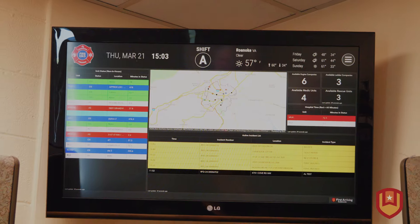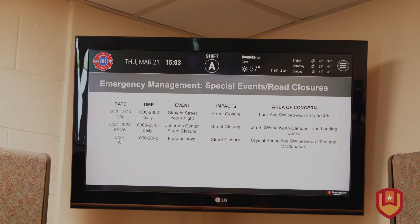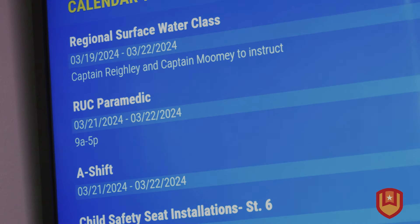Internal communication has improved with the dashboards. If we have anything that we need to get out to personnel immediately — whether that's training, events in the area, or street closures — we immediately get that up on the board. It's real-time data, not through email or word of mouth.